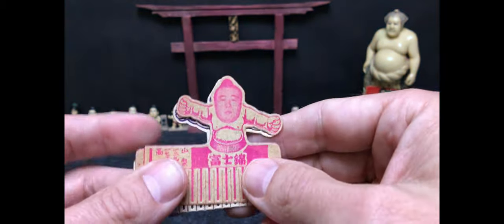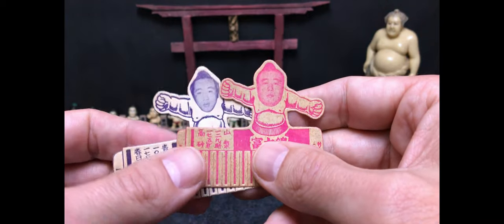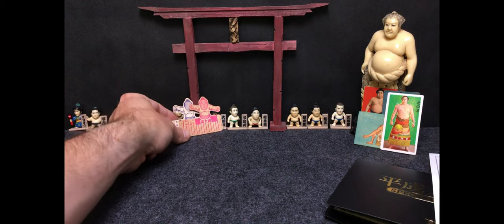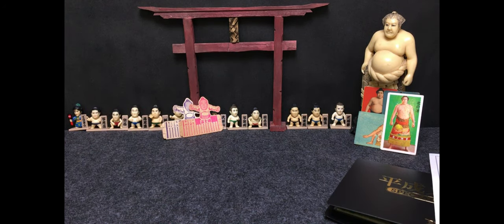Those are just a few of the things I picked up this week from Yahoo Japan auctions and other places around Japan. Appreciate everybody tuning in — thanks for watching Sumo Card Hub this week, and we'll talk to everybody next week. Sayonara!